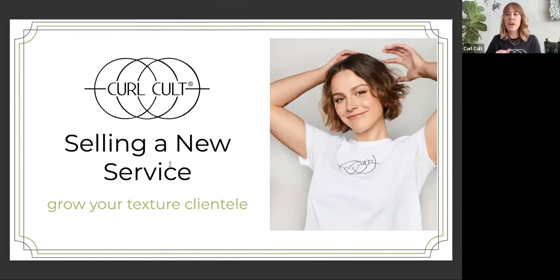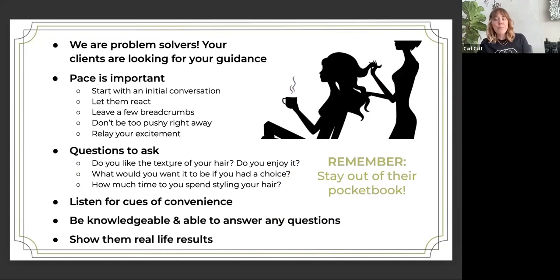So, learning how to grow your texture clientele. We are hairstylists — we are problem solvers first and foremost. Our clients sit in our chair and, ultimately, when they're talking about what they want during a consultation, they're oftentimes describing something they don't like about their hair that they want to change. They're really coming to you for your professional guidance. We have all of the tools in the toolbox and can help them get the hair they've always wanted. A Curl Cult service is really a texture solution.